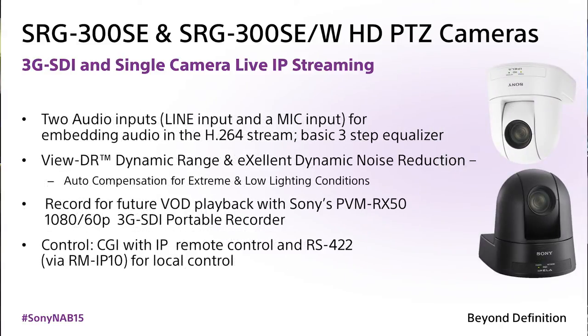The camera also has a built-in audio capability. You have a 3.5mm mini jack for a mic, as well as an RCA jack for a line in, and you can use either one of those. We embed the audio in the H.264 stream.